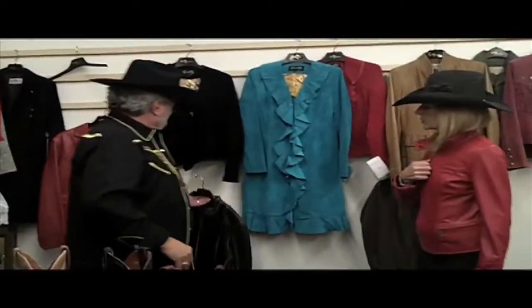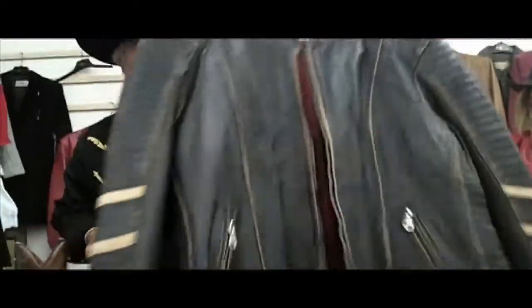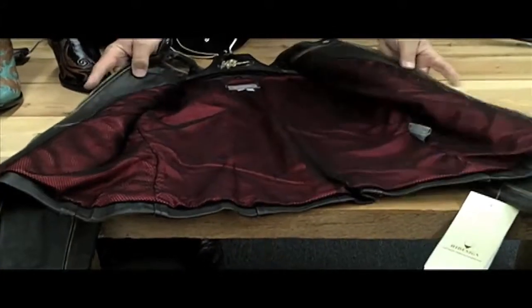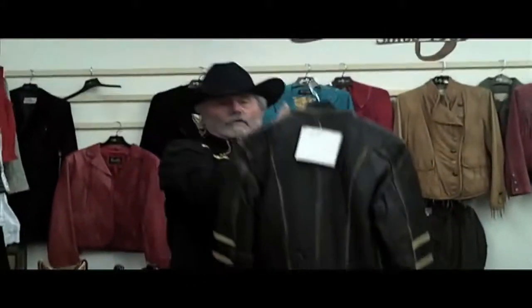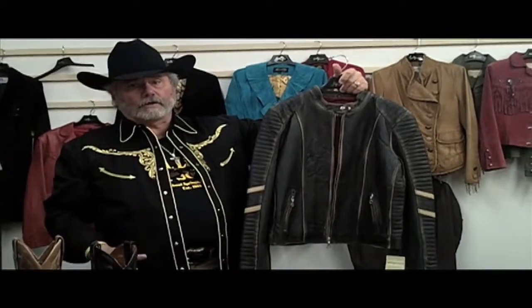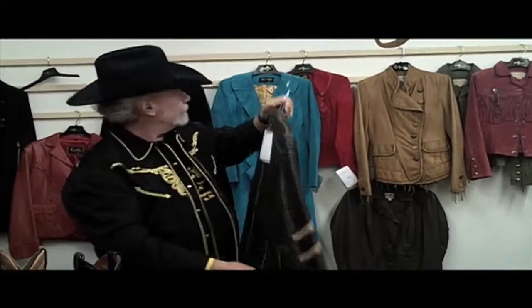We can take you all the way from a real tailored look right into more of an iron horse look — we like to call this more of a bike, motorcycle, biker's look. These are heavyweight cowhide skins, so we do all the skins that are appropriate for the different venues that you might want to go to. This has nice zipper treatment.